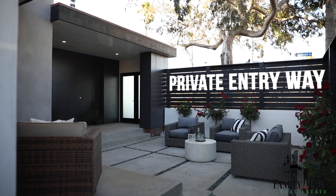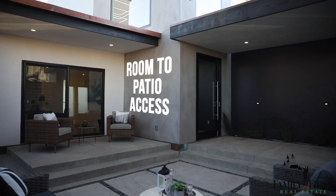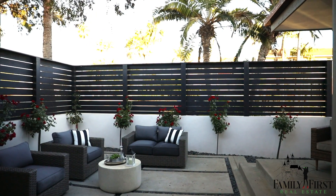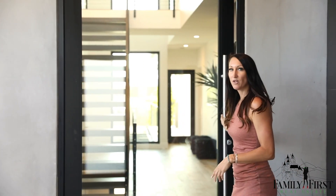We've entered this private entryway which is one of my most favorite parts of this home. You have a private front patio, and this front bedroom or office that comes straight out into this patio. If you use it as an office you can work out here, have the privacy — it's beautiful. And there are no steps going inside.